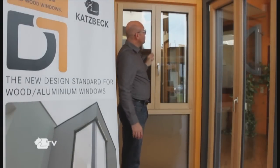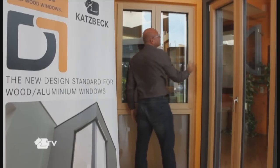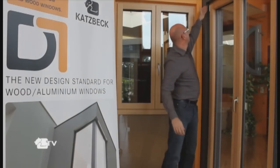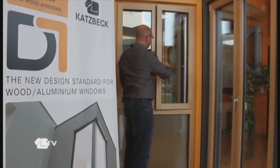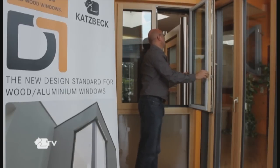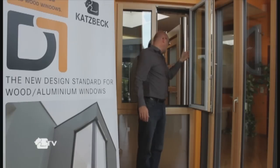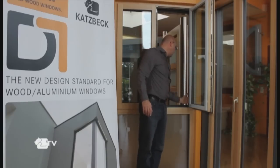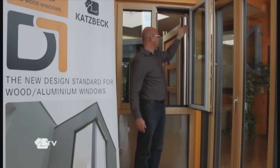Within the D1 system range we have hidden hinges, or we also have visible hinges. The difference between the visible hinge and the hidden hinge is that the sealing system on the hidden hinge is uninterrupted, giving you a good tight seal between the sash and the frame.